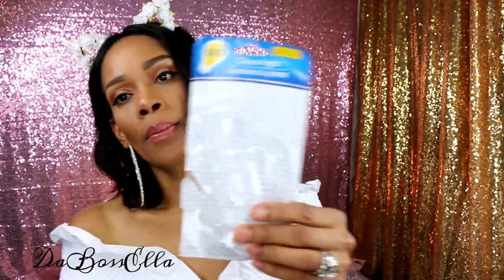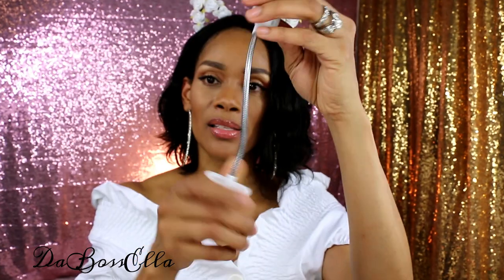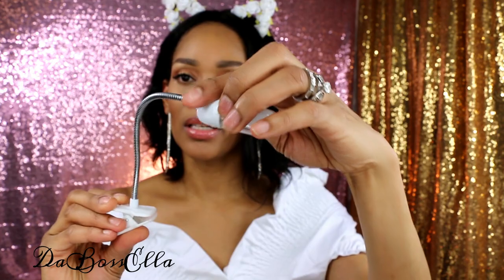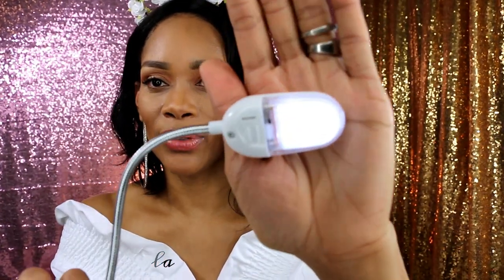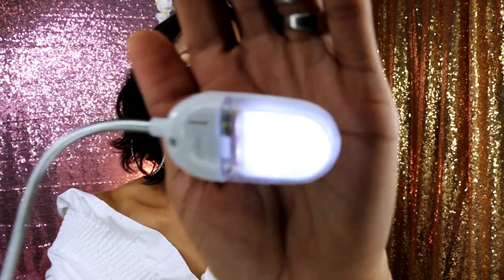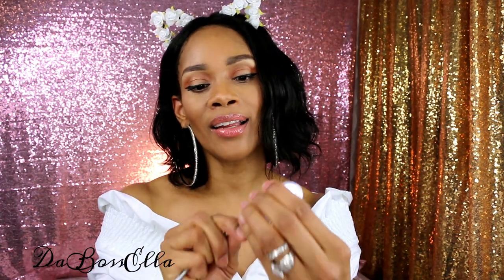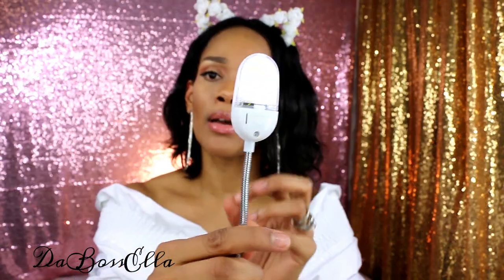I picked up this LED clip-on light — it has a little bendy flexible neck and you can clamp it wherever you need. It's pretty bright! I actually thought about taking it apart for a DIY, but in the meantime it's a handy little light.